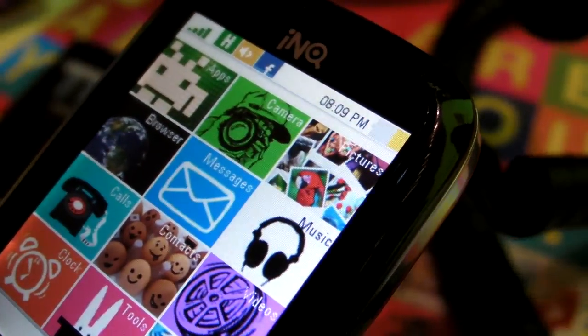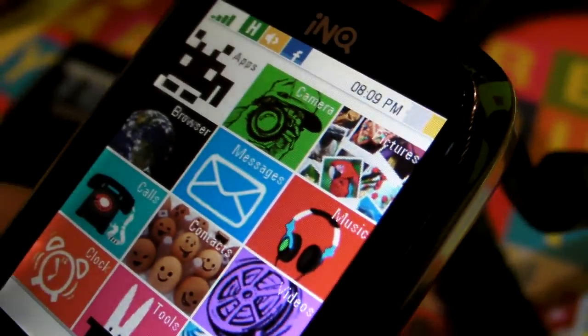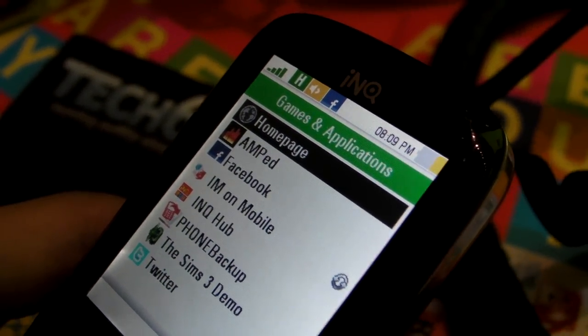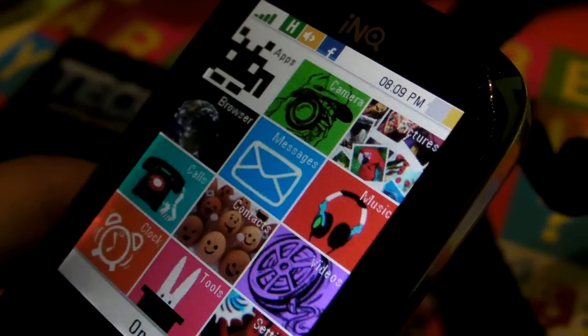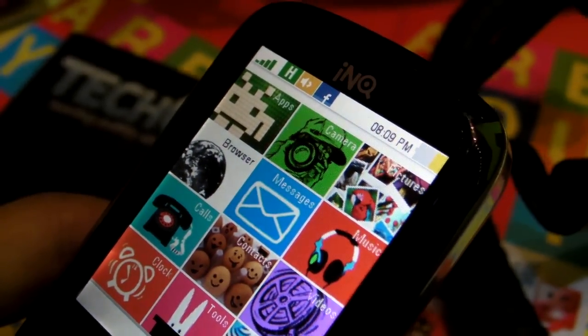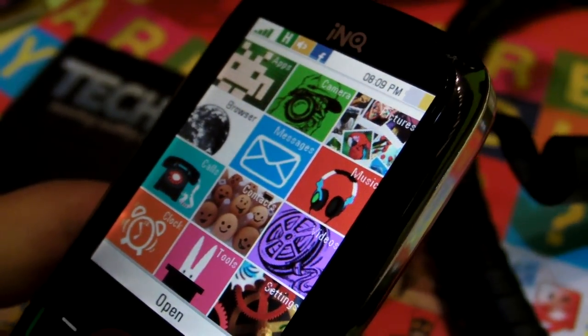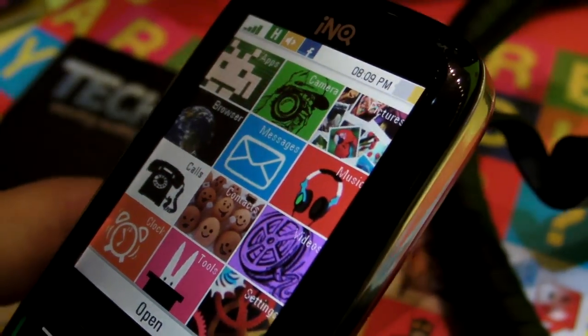This phone actually has Java applications inside — you can run Java applications. It's also an HSDPA phone, and one cool thing is that you can tether the phone to your computer and use it as a modem, which is a great feature.